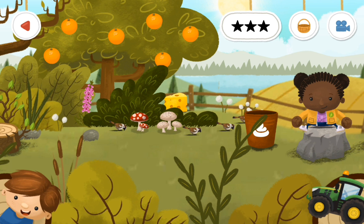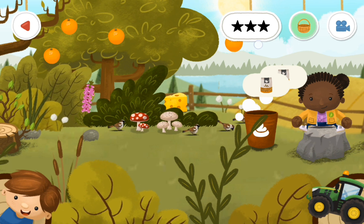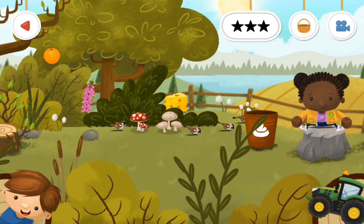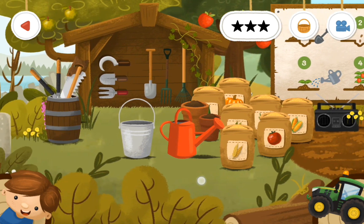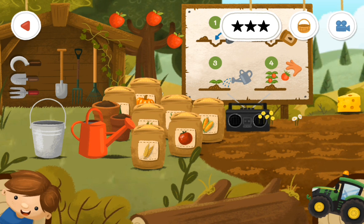Do you think we should pick the oranges while we're here? Yeah, we can pick the oranges. So we'll put the oranges in here and we'll come over here. What about the apples? We got the red ones and we got the green ones. Should we get the apples too? Yeah, we'll get the apples.